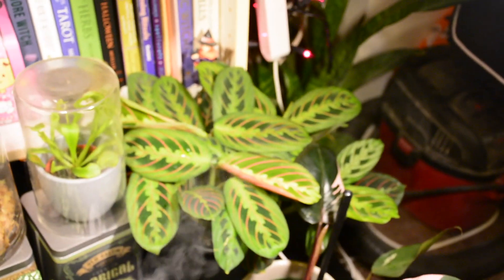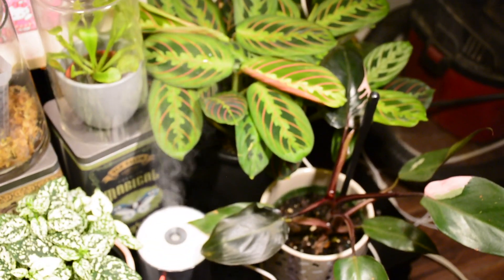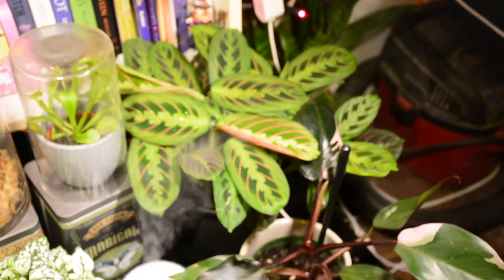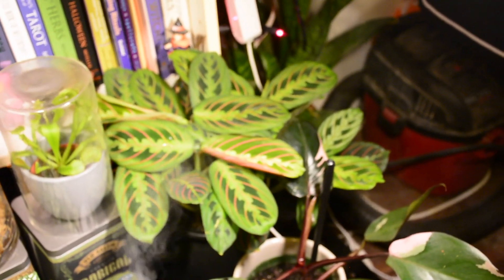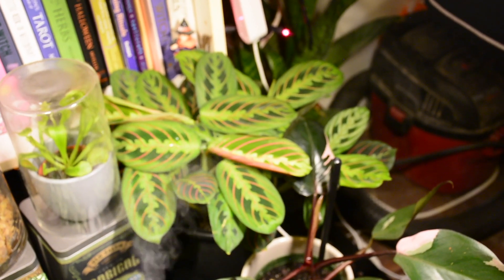And then over here is my Maranta, otherwise known as my best friend. I've had this plant for a very long time and it just does great. It's actually outgrowing its current pot — it's starting to stick the roots out of the bottom. When I eventually do up-pot it, it will stay in this corner; the cute little cauldron it's in will have to go somewhere else. But I'm afraid if I move this plant somewhere else it won't do as well, so I'm not doing that. I love him.